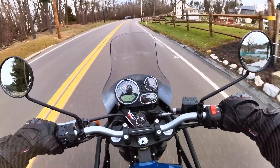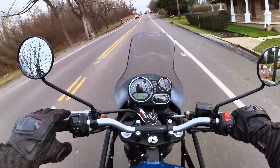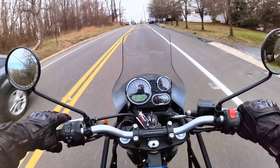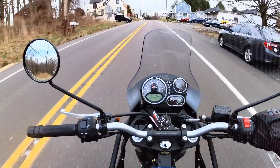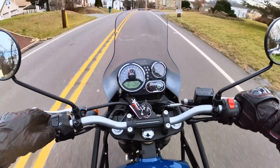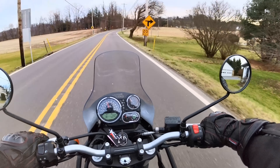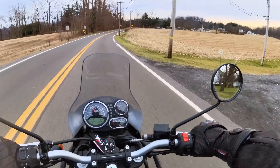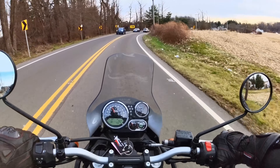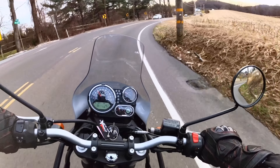This is comfy, but for a guy my height, the windscreen isn't really doing anything — it's actually directing the wind right up into my helmet. I might take that off if this were mine. I can picture myself cruising around some farm roads, and if I see a dirt road, just pull off and cruise down the trail.